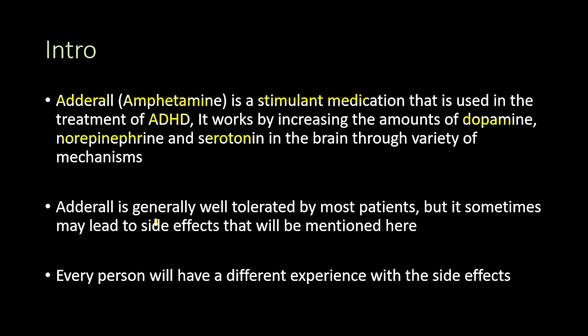Adderall is generally well tolerated by most patients, but it sometimes may lead to side effects that will be mentioned in this video. Always remember that every person will have a different experience with the side effects of Adderall, so some side effects present in some patients would not be present in others.